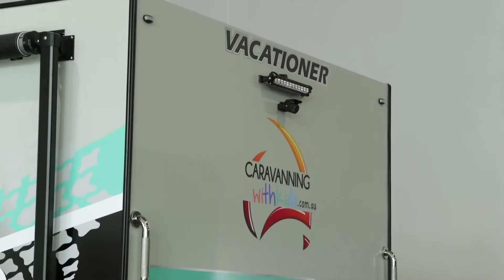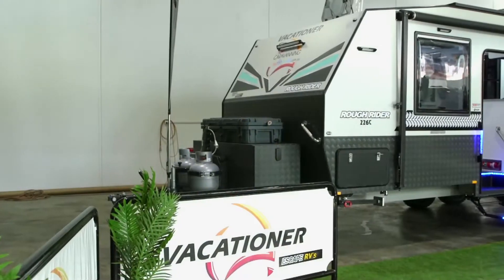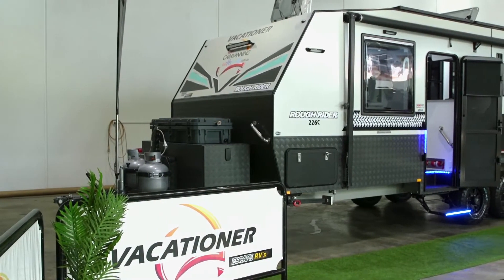We're here at Escape RVs today because the big news on the street this week is that the team from Caravanning with Kids has married up with Vacationer Caravans and we're going to go and check out the news right now.